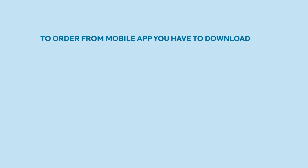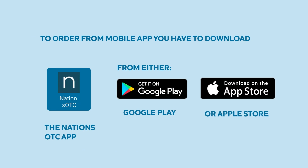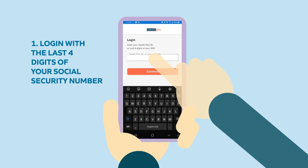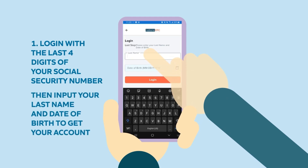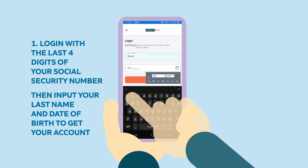To order from the mobile app, you have to download the Nation's OTC app from either Google Play or the Apple Store. Step one: log in with the last four digits of your social security number.